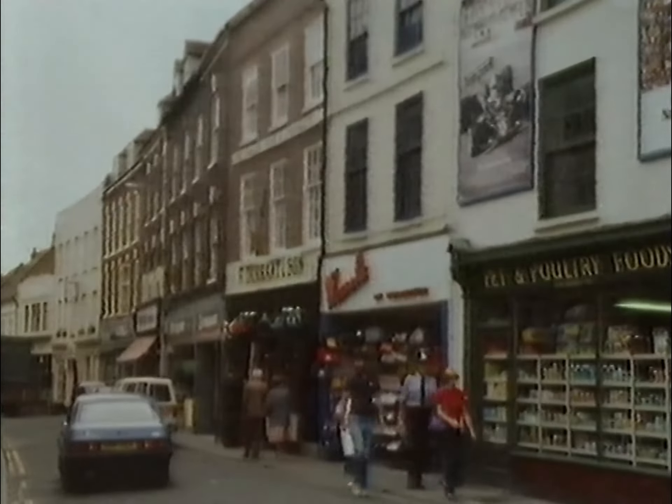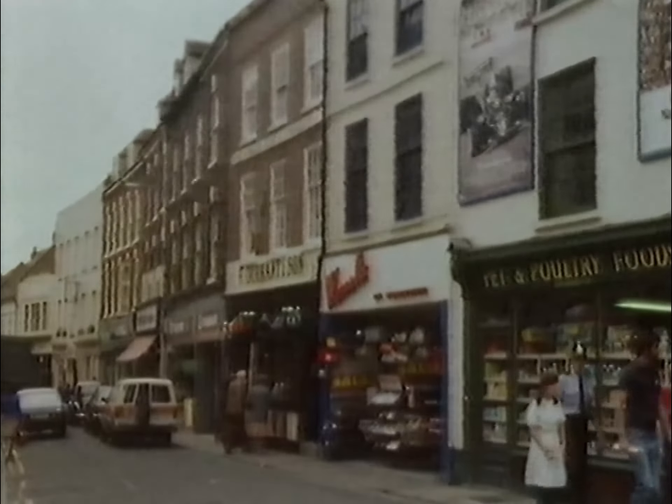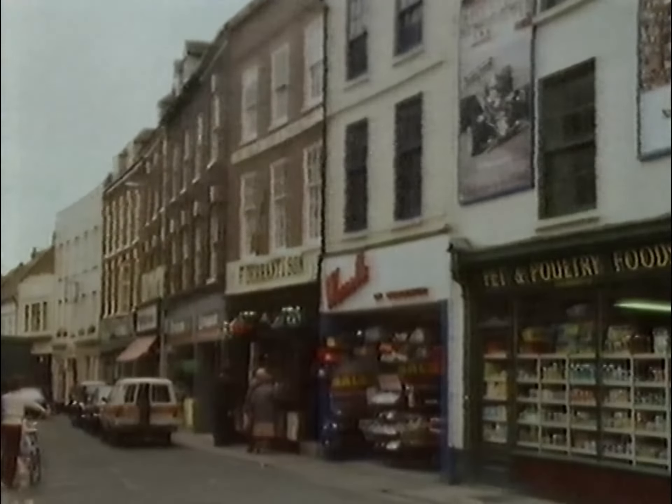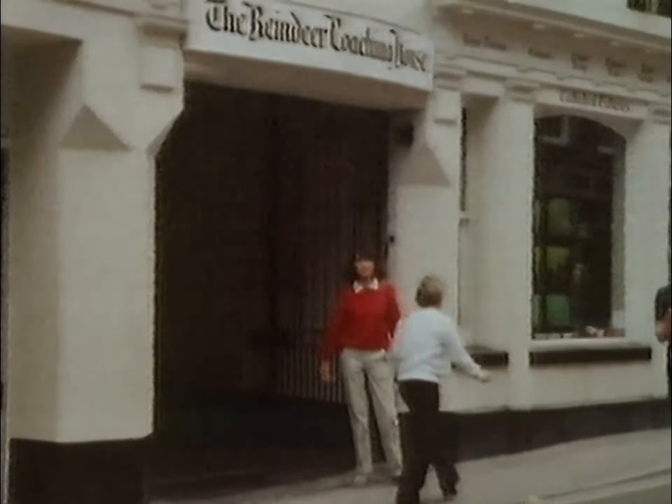No town the size of Worcester would be complete without its market, and this is where a lot of the buying and selling was done. It's called Mealcheapen Street — 'cheap' was an old name for market, and the commodity here was grain. Down here, the Reindeer Hotel had a large storehouse for corn, as did many of the old inns in the neighbourhood. The farmers would bring their produce to market and store it here, and then stay until it was sold.